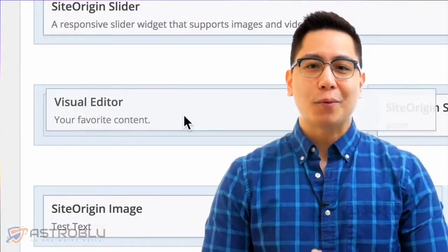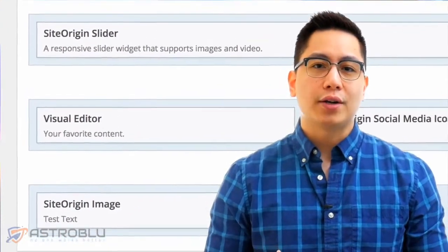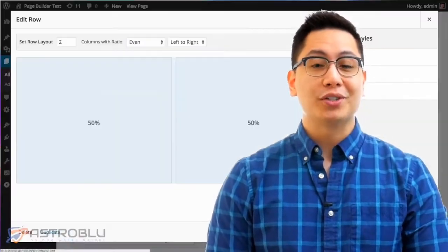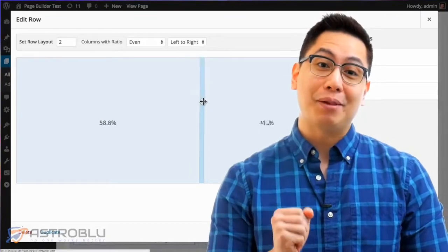It's all powered by the page builder grid engine. This essential component generates all the code for your layout, and it's powerful enough to handle all the pages you can imagine. We don't force you into a prescribed layout — we give you complete flexibility down to the decimal point.